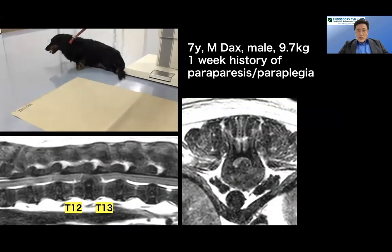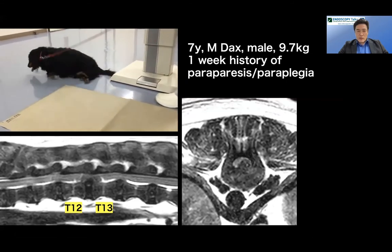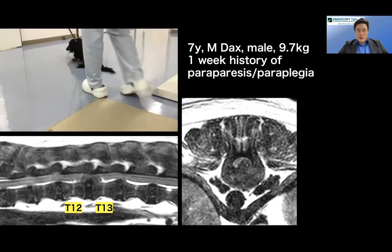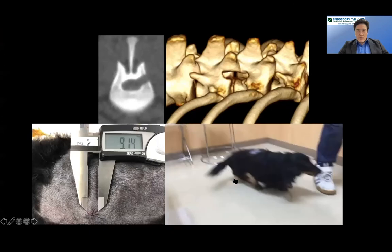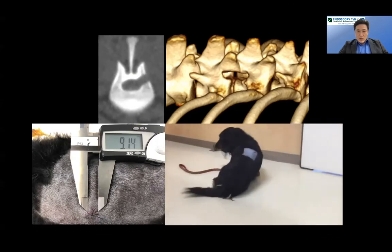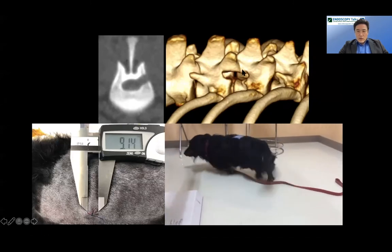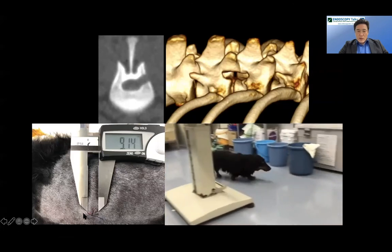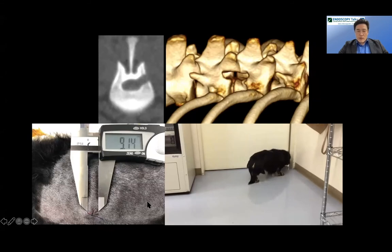Here's a PED case: a typical acute paralyzed dog with disc extrusion, complete paralysis with no deep pain sensation — grade five. There was a very big T12-T13 disc extrusion. We performed mini hemilaminectomy with PED. The next day after surgery, the dog was already moving his legs and wagging his tail. At two weeks post-op, the bone defect of the mini hemilaminectomy was visible, and the skin incision was less than one centimeter. The dog was still a bit wobbly but working very well.